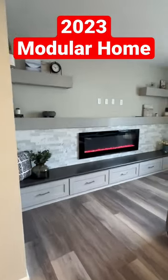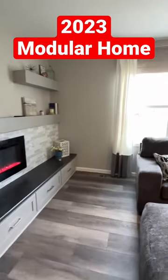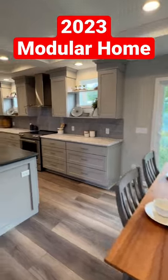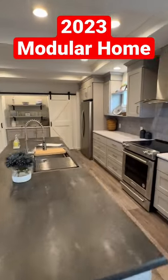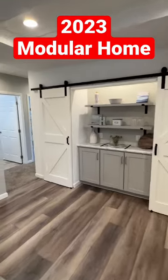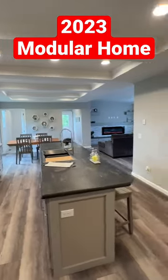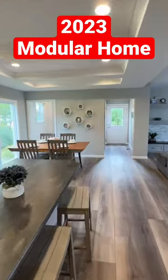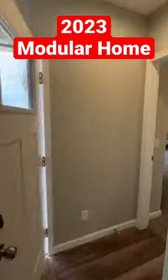But yeah, this house — the floor plan is amazing. I know I say that a lot, but look at it, just look at it. I love this house when I first laid my eyes on it. We're looking at three beds and two baths, it's just so unique. We're looking at a triple section modular home.